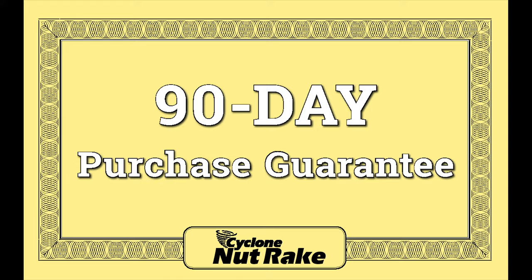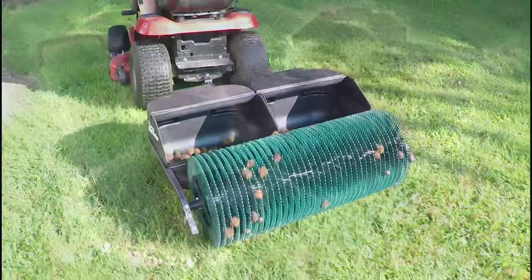So end the frustration over what to do with all those nuts. Call one of our customer service specialists today to order or to get more information. You'll be very happy, and your squirrels will be left wondering — where did all the nuts go?